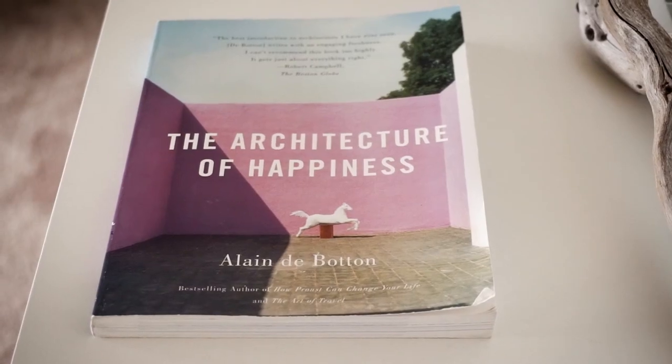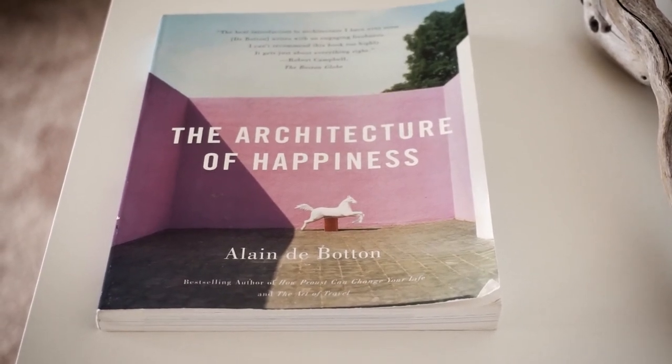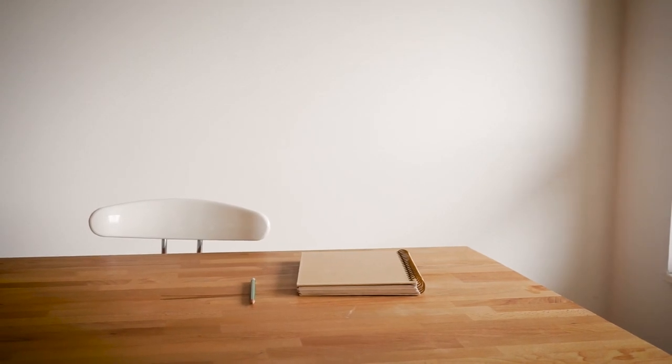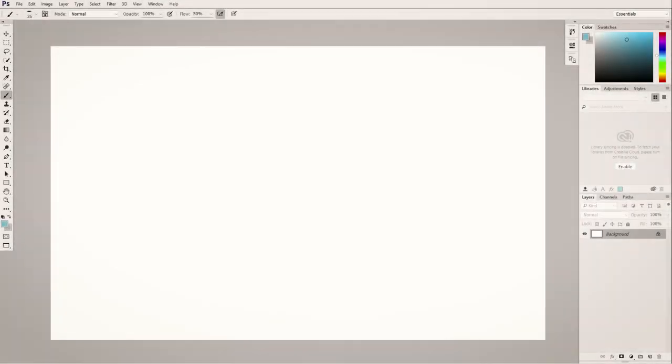And though de Botton doesn't really have any strong conclusions at the end of his book, it's an interesting question. And I really do believe that I'm affected by the architecture that I spend my time in. That a clean desk with a sketchpad, some light coming in the window — that this clears the mind. And the exact same is true for Photoshop.